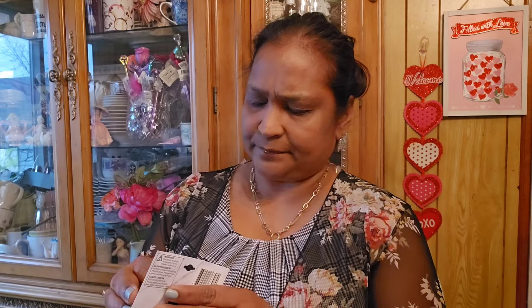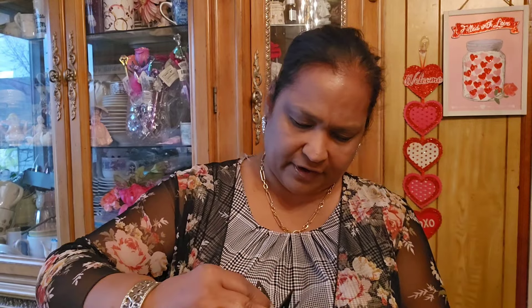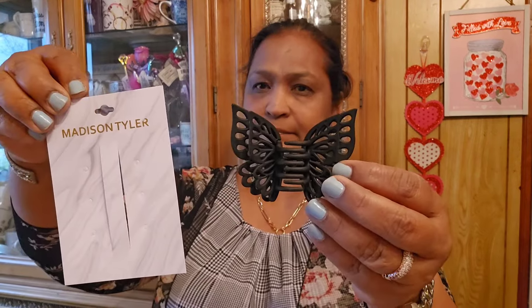Then the other thing I picked up is this Madison Tyler butterfly clip - it's very soft. I had seen it and recorded it on my video but then didn't pick it up, and I usually have trouble finding things I record but forget to put in my cart. This is very very beautiful.